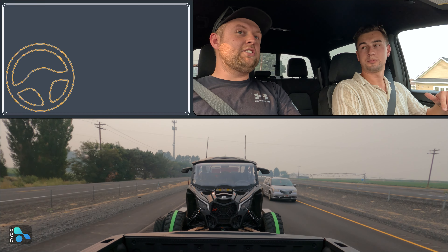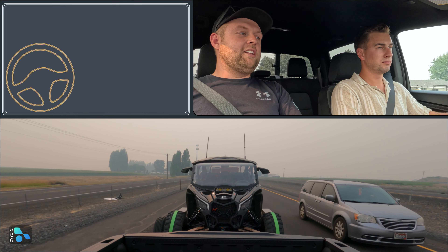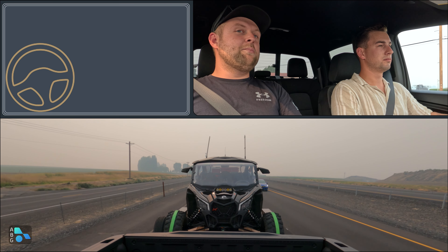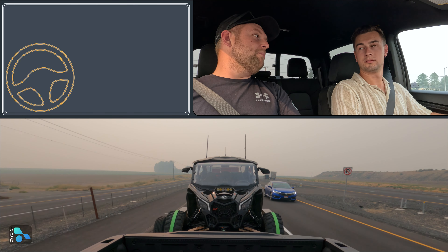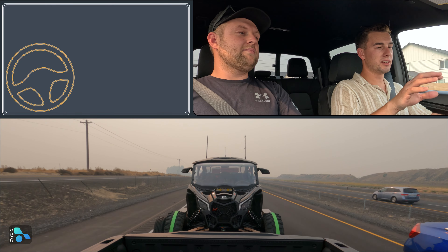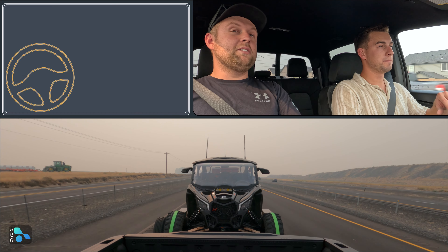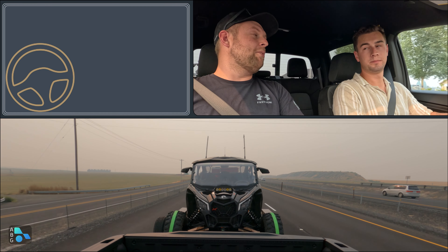Scott had a diesel Colorado — a 2019 with a 2.8 Duramax — and while this truck does feel labored over 40 mph, his old 2.8 Duramax ran out of steam above 40 mph even more. It could maintain speed but didn't even have the pickup this truck does. This powertrain has very similar characteristics to a diesel — especially when you hook the trailer up it feels more diesel-like under load. It kind of feels like the best of both worlds.